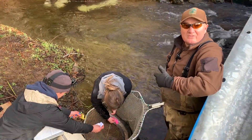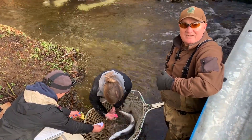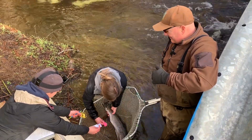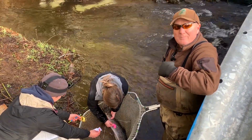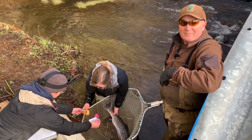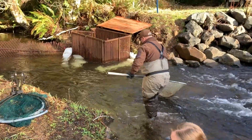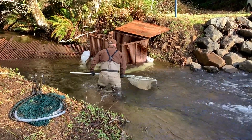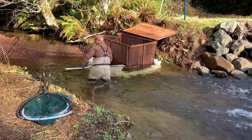Our crew is collecting some scales and we'll get a DNA sample off of these fish as well. We'll mark them with an opercle punch so we know we've handled them, and then they'll be released. This particular fish was above the weir — it was one we already captured and passed over, so it'll get released back downstream to go on its way.